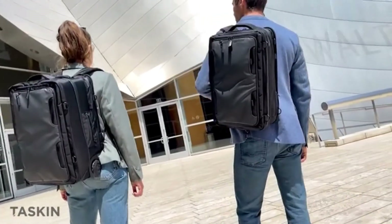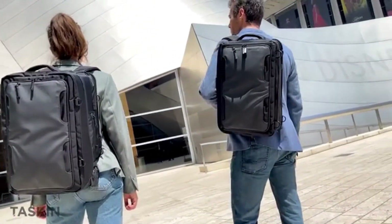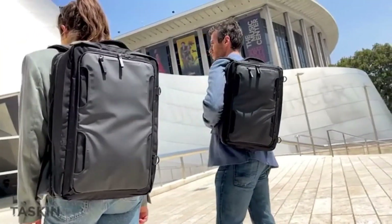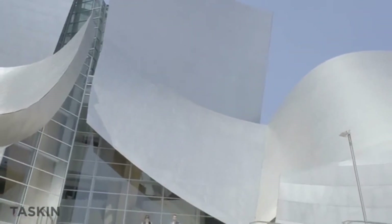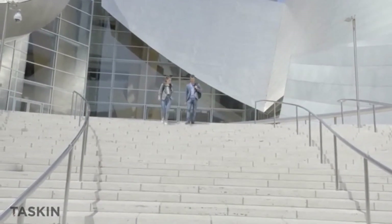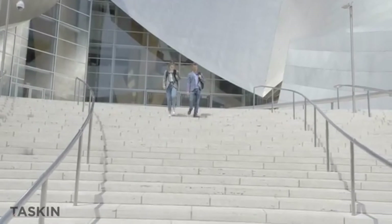And there you have it — two of the world's most impressive backpacks, combining cutting-edge innovation, practicality, style, and TASKIN's commitment to top-notch quality. Thanks for watching.